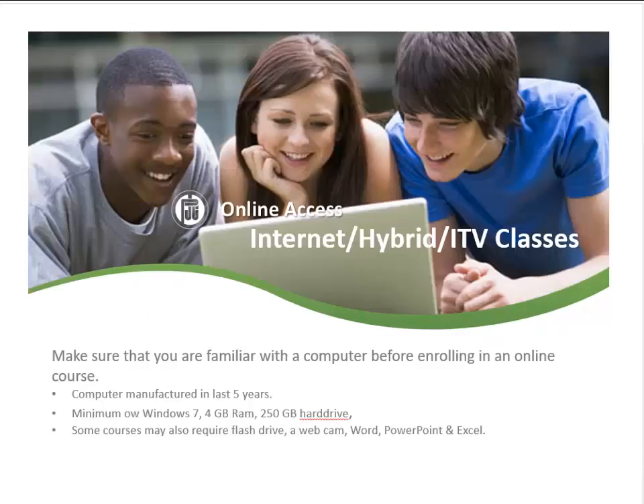There are different types of course delivery. An internet course is offered online only. A hybrid course combines both in-class and online delivery. ITV courses are offered through an interactive television portal, where students can interact with the instructor through the television and audio equipment.